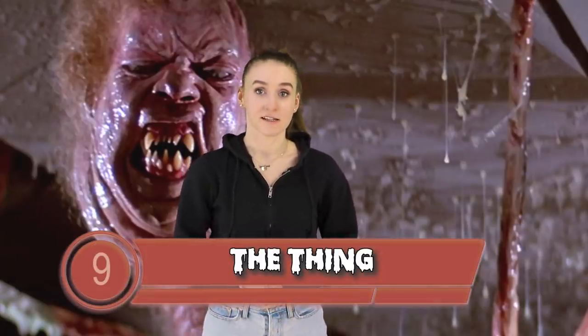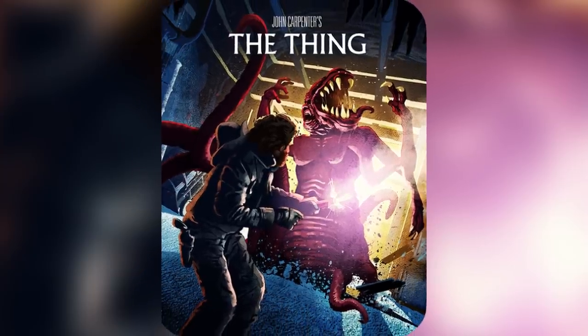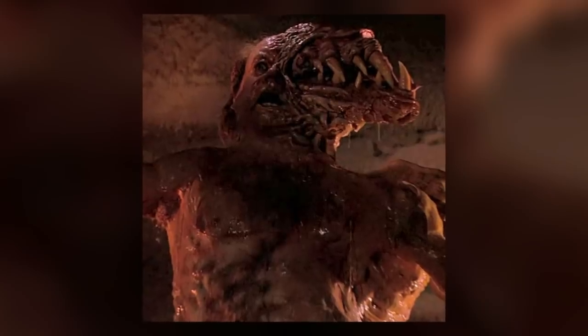Next up at number 9 we have The Thing. See, the thing with this one is that this movie literally gave out huge clues as to what's going to happen right at the beginning of the movie. The only way you could have caught this is if you speak Norwegian. Let me explain. The Thing is about a shape-shifting alien-type creature that can transform into anything that they consume. This can be from animals to humans.